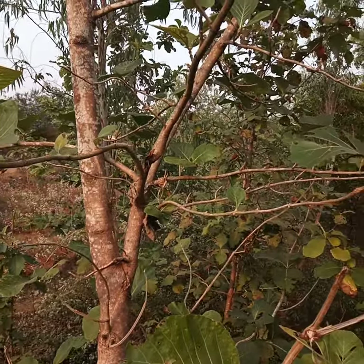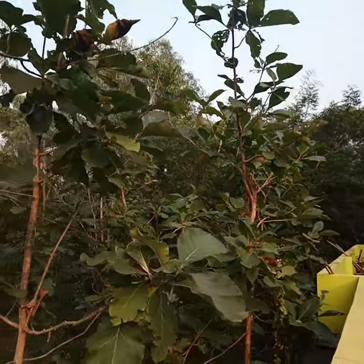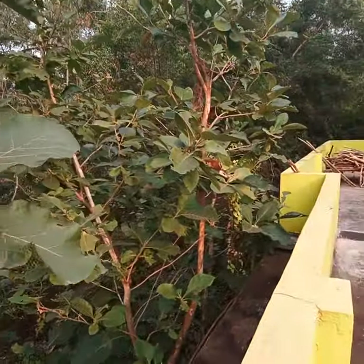This plant grows wide and the wood is used for making furniture. This Sal tree is very durable and it doesn't get affected by termites.